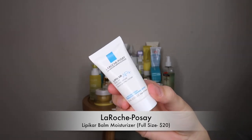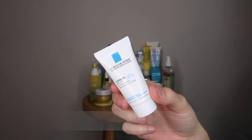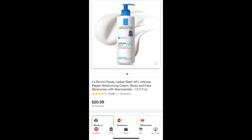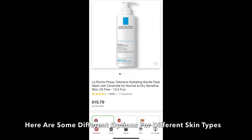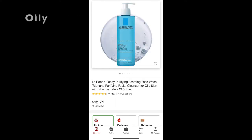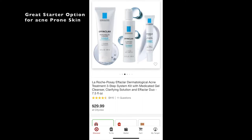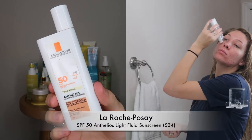Next up is another moisturizer — the Lipikar Balm by La Roche-Posay. I'm just showing you a little sample trial size, but this is another moisturizer I really, really like. It's very similar to the First Aid Beauty one — also good for sensitive skin. La Roche-Posay is a really, really good brand. I also love their hydrating cleanser. I just wanted to show you guys another moisturizer option in case you didn't want to spend as much money.